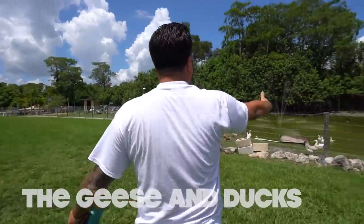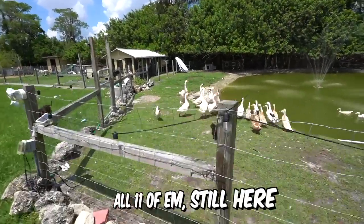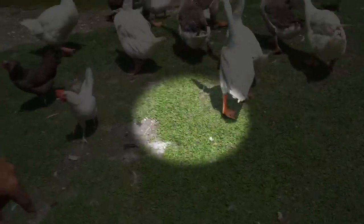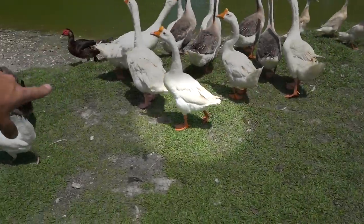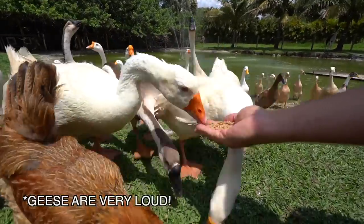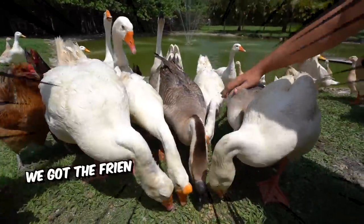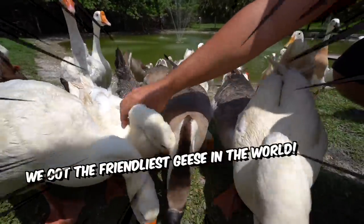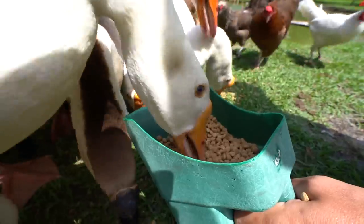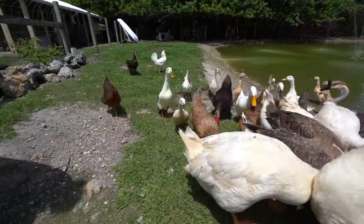You guys remember the geese from last video? Check them out! All 11 of them are still here. That's the only one with a name — look at his feet, how torn up they are. We call him Cheese. Watch how friendly they are — literally petting them. We got the friendliest geese in the world. We got chickens and geese — we got everything in here. It's a bonanza!